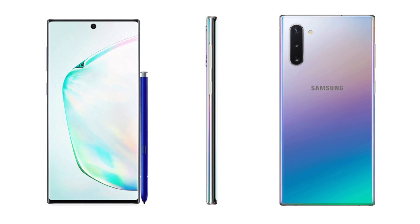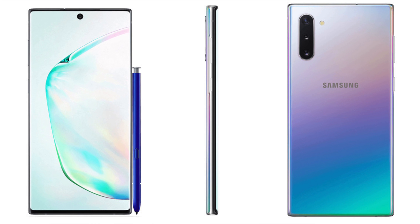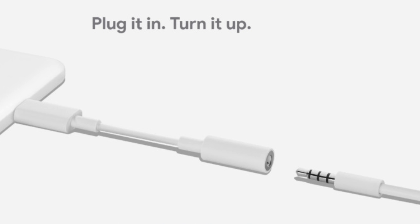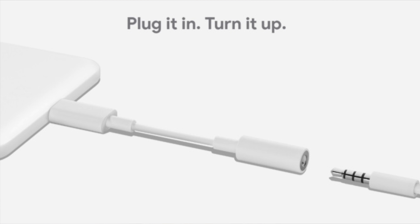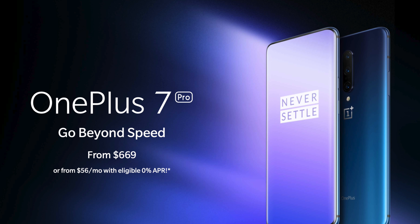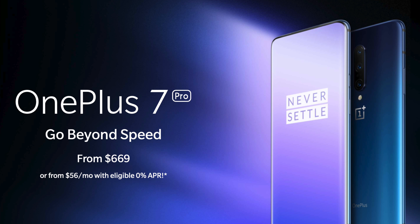Hey, what's going on everyone, Greg here. With Samsung's recent announcement of the Galaxy Note 10 and Note 10 Plus, there's something missing from these phones that Apple removed all the way back with the iPhone 7. Of course, we're talking about the 3.5mm headphone jack. If you haven't noticed, this year a lot of smartphone manufacturers are following suit — Google removed the headphone jack from its premium flagship offerings, the Pixel 3 and Pixel 3 XL, and now Samsung is removing it from the Galaxy Note 10 and Note 10 Plus.